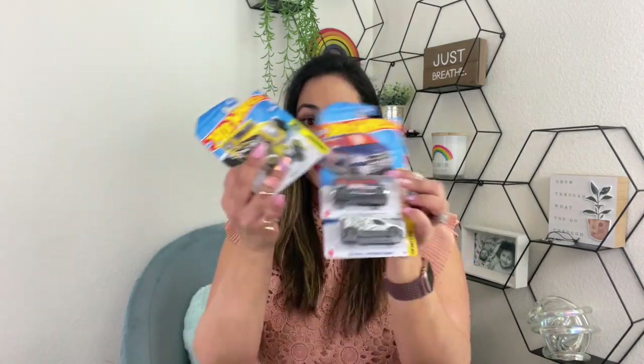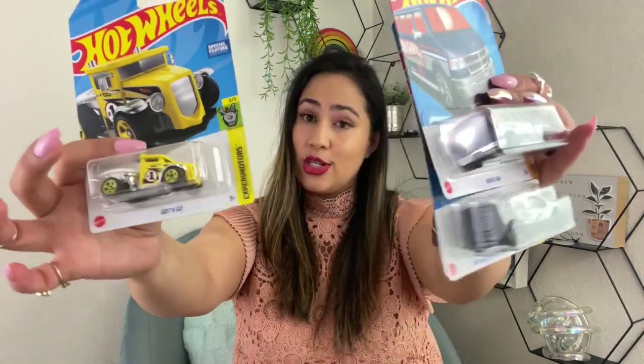Of course kids love toys, and mine are boys and they always love cars, so I got tons of Hot Wheels at the Dollar Tree — can you believe it, they're a dollar twenty-five! I got a bunch of these. When putting things in your kids' basket, think about toys that they like and will actually play with.